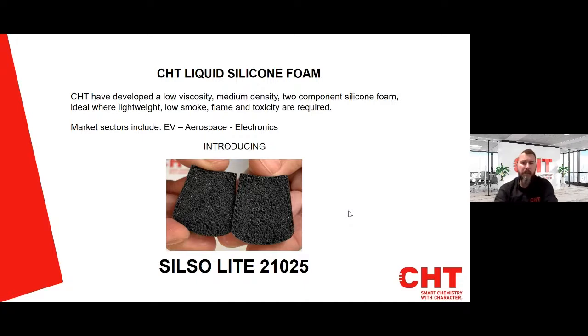Today I wanted to talk about CHT's newly developed liquid silicone foam. It's a low viscosity, medium density, two-component foam, which is ideal where lightweight, low smoke and toxicity are required. CHT sees its potential use in the EV, aerospace and electronics sectors. We're proud to introduce Silso Lite 21025.